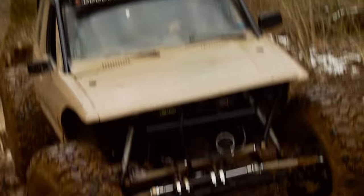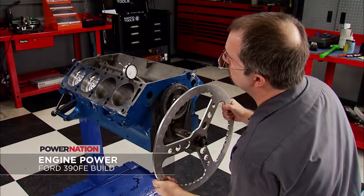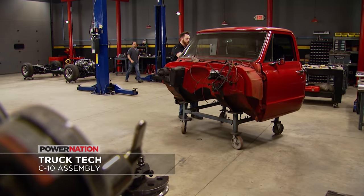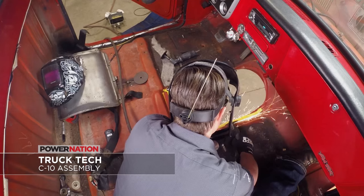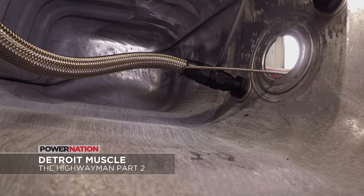You guys will learn all about the build this week, plus we'll have this lineup of tech from our shops. On Xtreme, our budget project Discount Dotson has its day on the trail in the snow. And on Engine Power, Mike and Pat build a budget-friendly Ford 390 FE with a modern twist. On an all-new Truck Tech, our C10 returns for custom brakes, fuel system, and cab repair. And Detroit Muscle is new with an ignition, exhaust upgrade, and fuel system for our 1,000 horsepower Mercury.